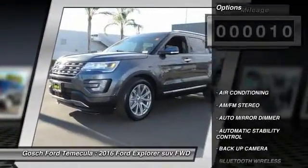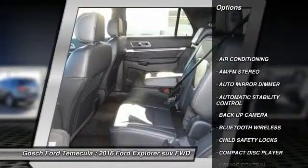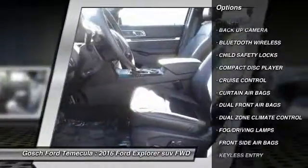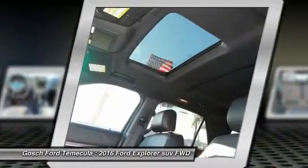Here are some of this vehicle's great options: keyless entry, backup camera, traction control, Bluetooth wireless data link for hands-free phone, air conditioning front, power steering.